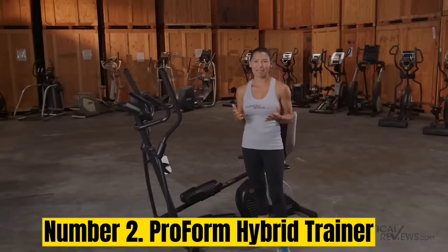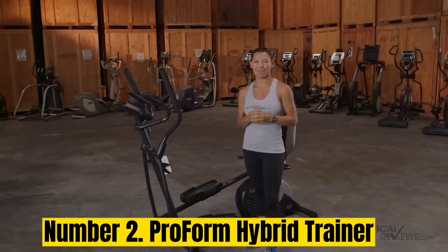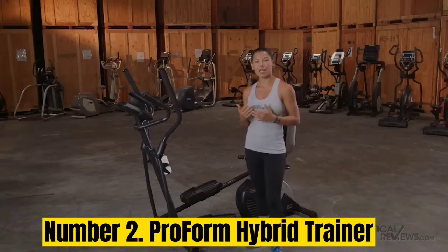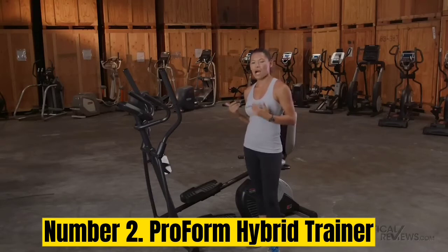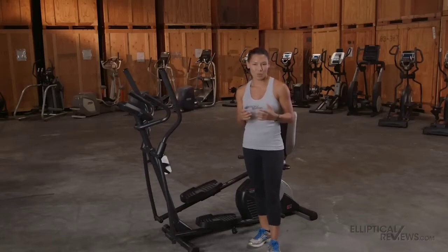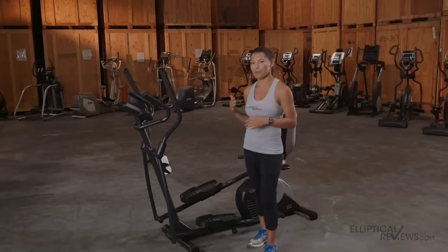Number 2: ProForm Hybrid Trainer. The ProForm Hybrid Trainer combines a recumbent exercise bike with an elliptical, which means your legs are in front of you. This puts less stress on your knees, reducing the impact they receive during a workout. Recumbent bikes are great for people who need an ergonomic seat and the ability to get their legs moving, though they won't give you much of a cardio workout — but on this hybrid trainer, that's what the elliptical is for. The console is a very basic LCD display.